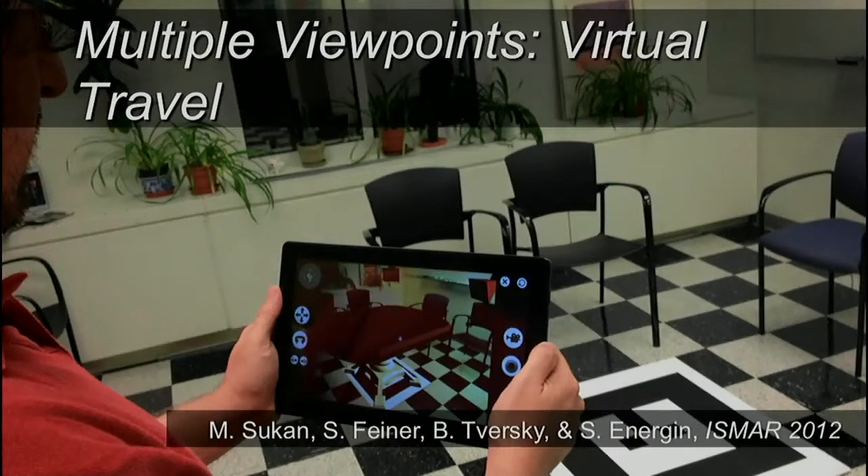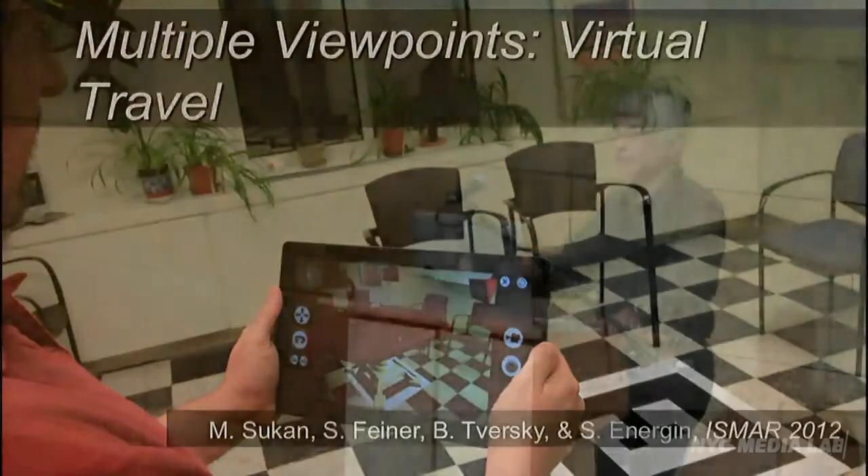Sometimes we want you not to physically go somewhere, but to go there vicariously. We have one piece of work in which we're doing a furniture layout task. If you want to see what that virtual furniture looks like from different locations, rather than physically going there, we can make it very easy to go there vicariously and quickly go back and forth seeing what something looks like in place without actually moving to those locations.